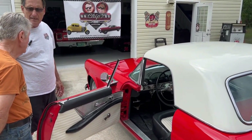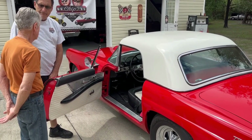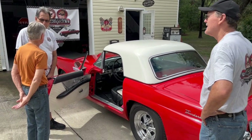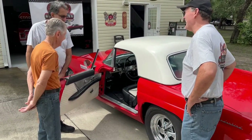Originally they came with 292s or 312s, and the original car was 193 horsepower. But you're pushing over 450-500 on this. We'll get around to it.